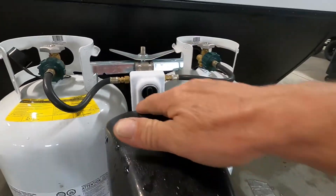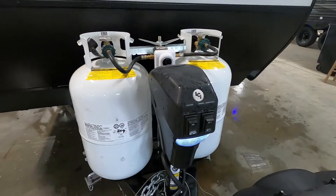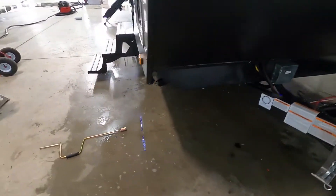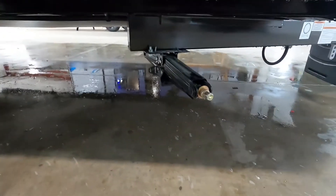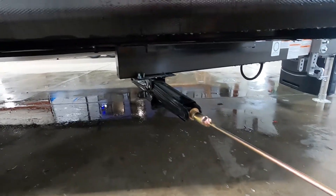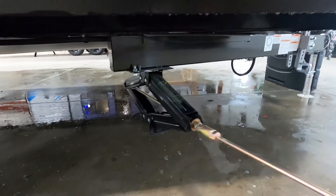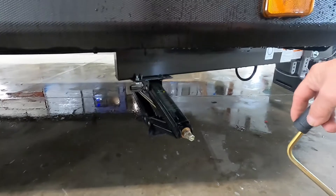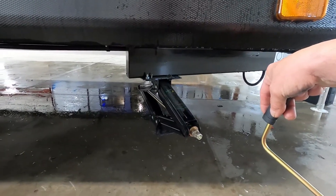Should you lose power, you have a manual override here that your stabilizing jack crank will fit on — you can raise and lower this without power. Once your unit is level, the next thing you do is stabilize it. At all four corners of your unit you have stabilizing jacks with a three-quarter inch hand-crank socket. Just run these down.